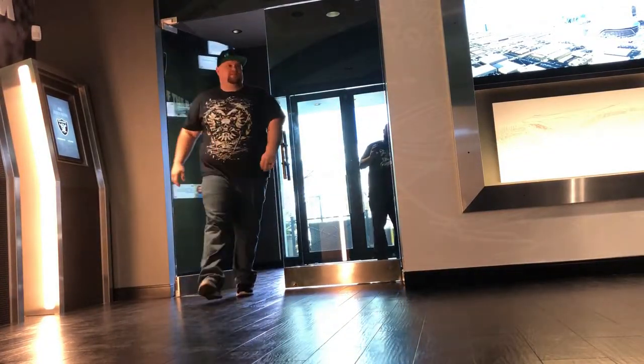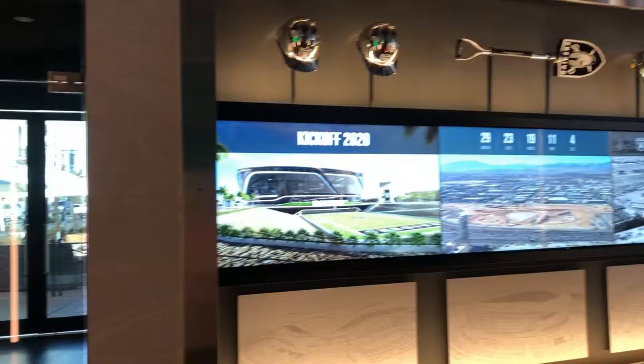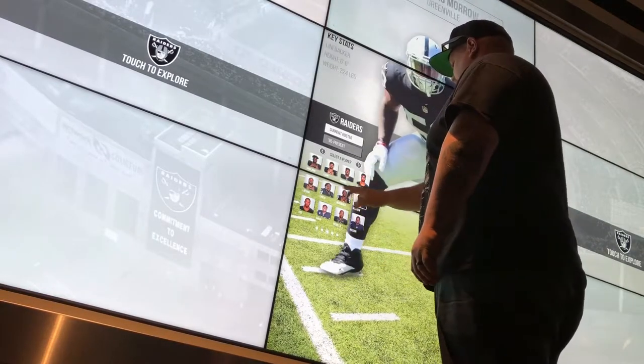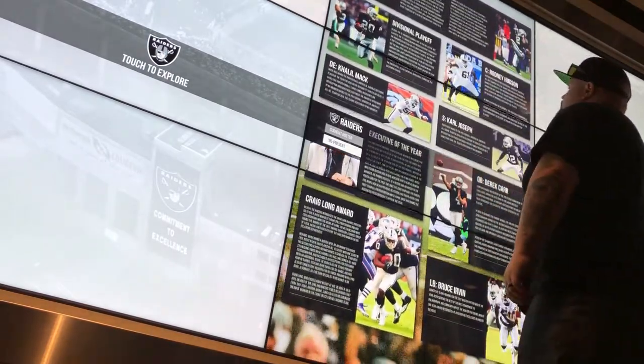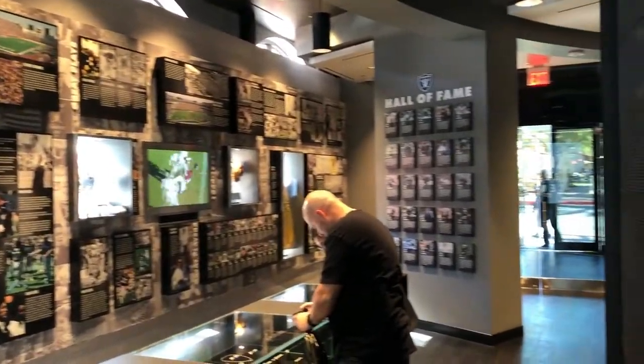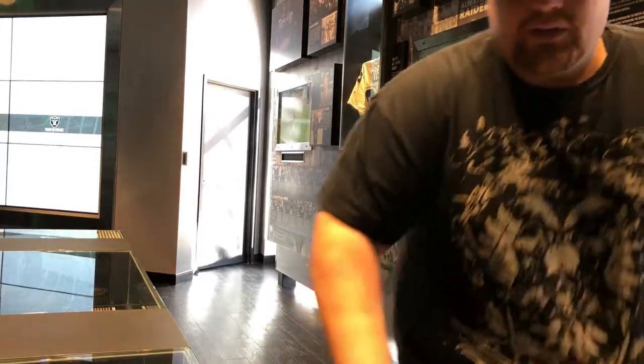We're inside now — this is the first entryway. It's super cool, very interactive. We have all kinds of interactive stuff, photos from the past, cool souvenirs — everything. They did a really good job with this, and you can come down here for free just to check it out. They have a concierge right over there you can ask any questions. It's super cool.